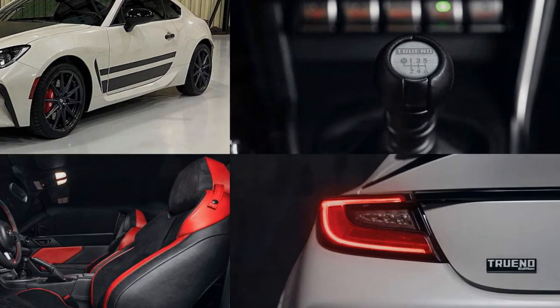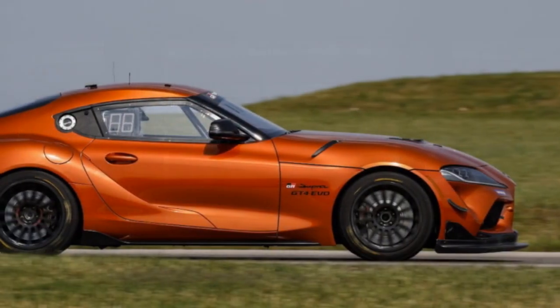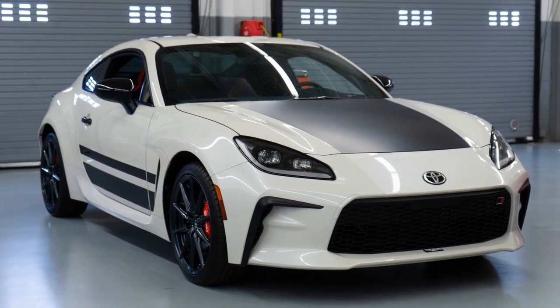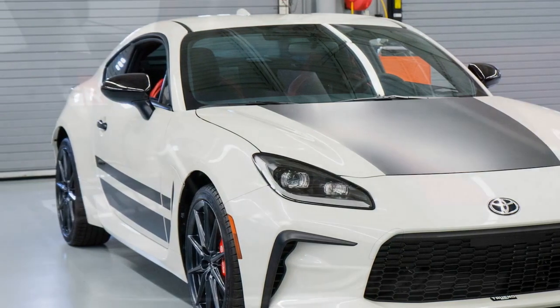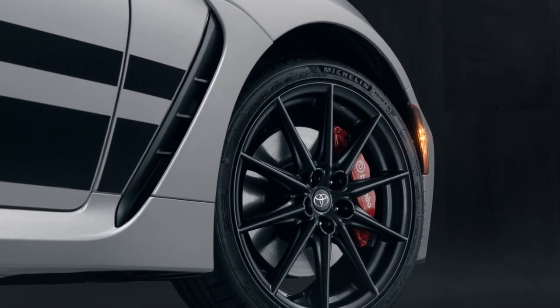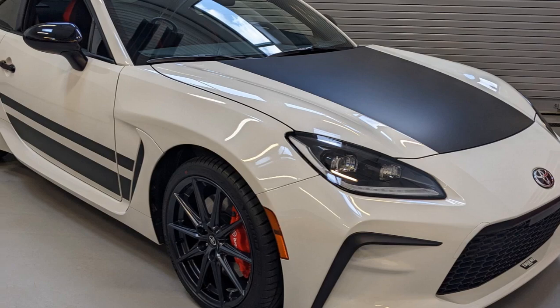2. Rear-wheel drive — one of the defining features of the Trueno Edition's performance is its RWD configuration. RWD provides excellent balance and dynamics, ideal for enthusiasts who enjoy precise control and engaging driving. It allows for controlled drifts and excellent handling through corners. 3. Manual transmission — the 6-speed manual transmission enhances driver engagement and allows greater control over power delivery. 4. Chassis and suspension — the lightweight chassis and well-tuned suspension work in harmony to provide exceptional handling, with balanced weight distribution and a low center of gravity contributing to agility and stability.